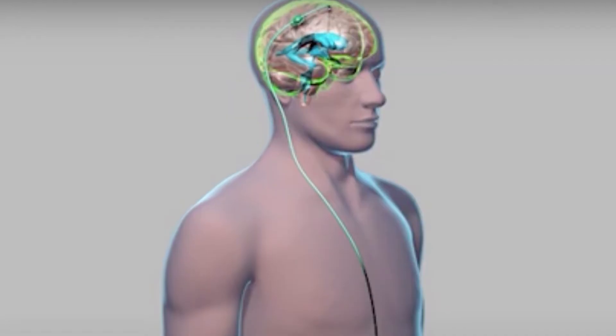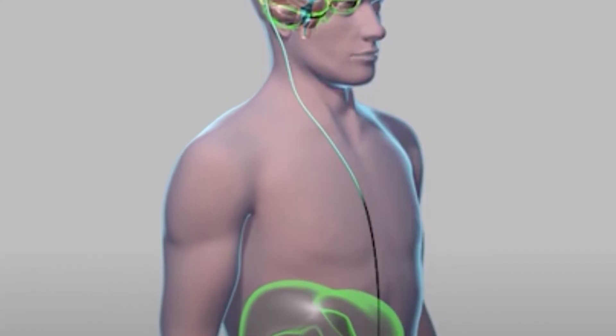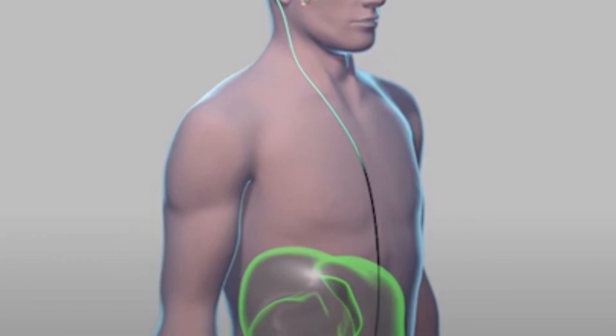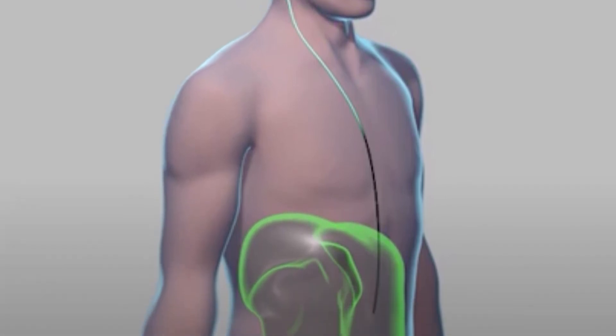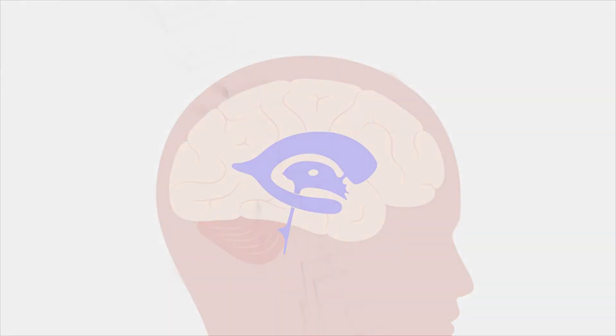The end of it is hooked up to a valve, and that valve is there to control exactly how much fluid can be let off. That valve is attached to another small tube which travels underneath the skin, and that tubing is then placed down into the abdomen, so all of that excess spinal fluid is absorbed and disposed of.